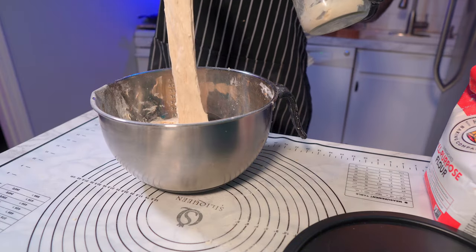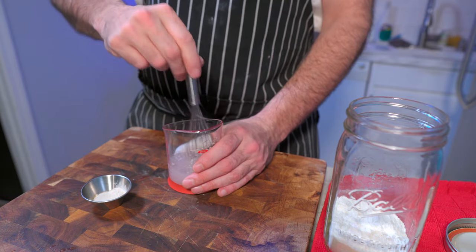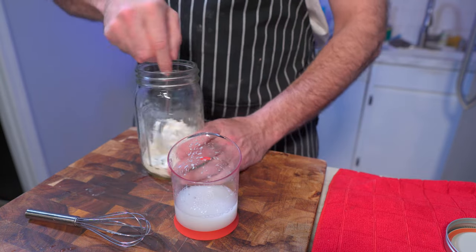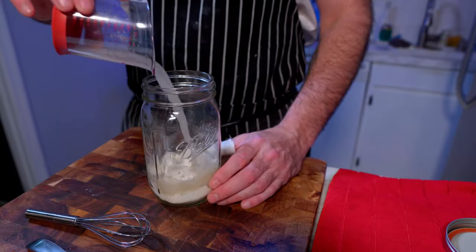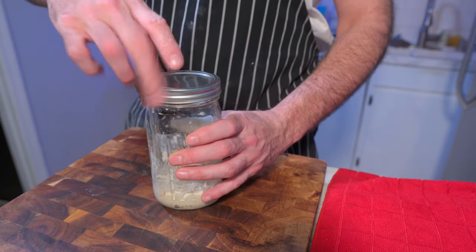Day one — this is the easiest day. All you're going to do is make the poolish. Poolish is a type of starter, otherwise called a pre-ferment, and it is going to give the dough a more complex flavor — a bit more nuance. All you're going to do is mix the water with the yeast for 30 seconds, give it a vigorous whisking, then add that to your flour. Incorporate fully, cover with plastic wrap or a lid, and leave at room temperature for 18 hours minimum.